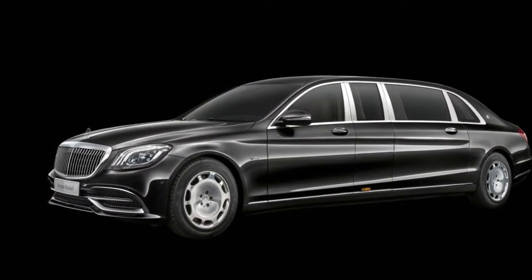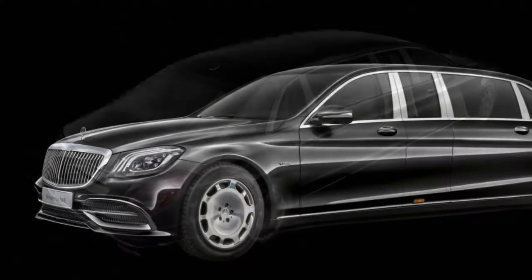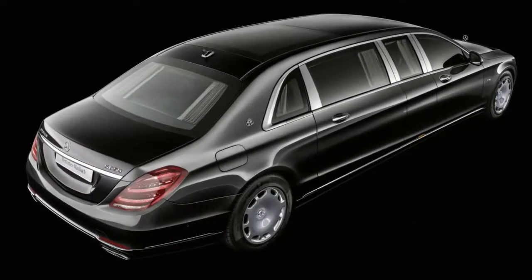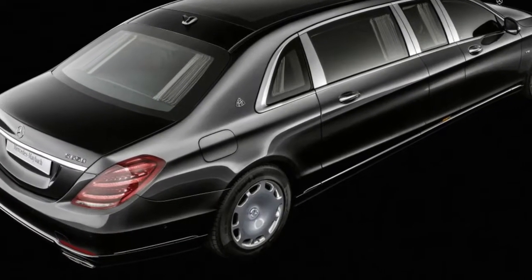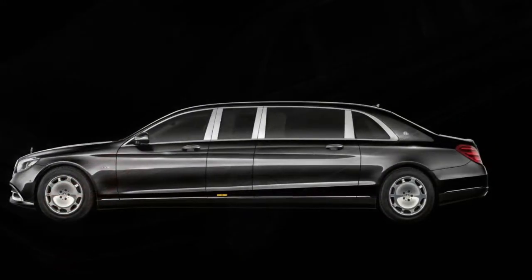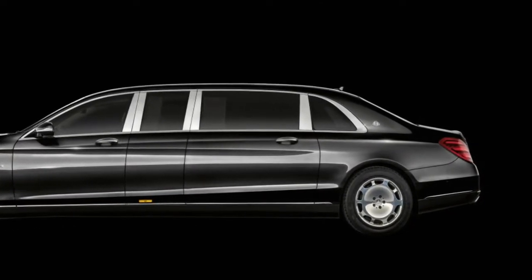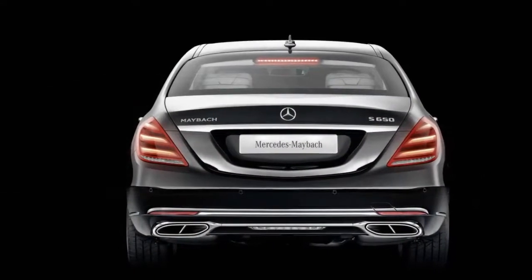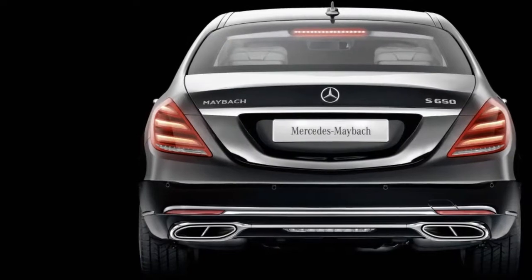Visually, there's no mistaking the Pullman for another Maybach or really anything else on the road. The car is 21.3 feet long — 4.5 feet longer than the standard Maybach, or roughly the size of two-and-a-half Smart ForFours placed bumper-to-bumper. The requisite 20-inch 10-hole wheels are present and the standard pinstripe Maybach grille has been updated with a slightly new design.